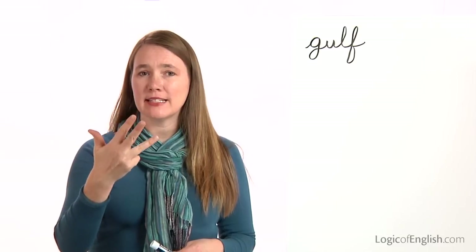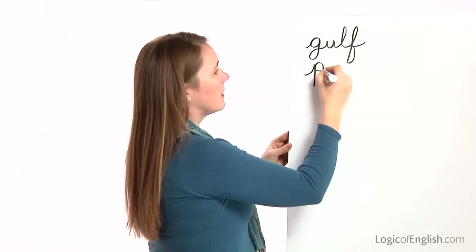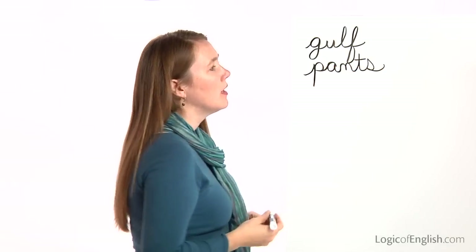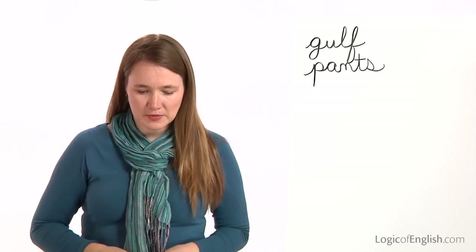The next word is pants. I will wear my black pants to the recital tonight. Pants. Let's sound it out together: P-A-N-T-S. Go ahead and write it. Pants. And once again, you'll notice we used all the first sounds of these phonograms.